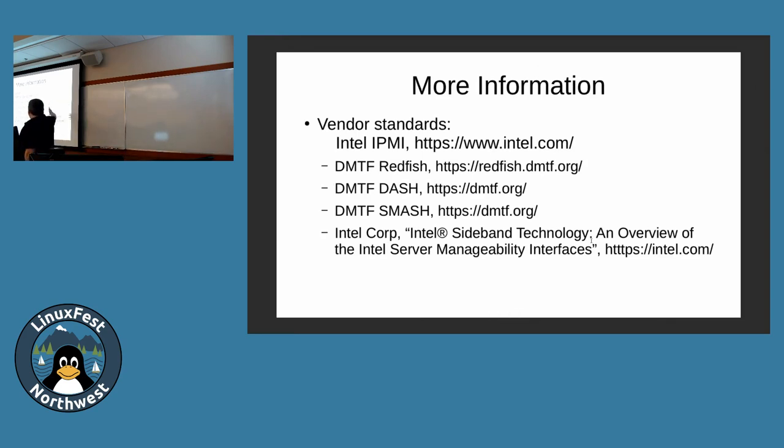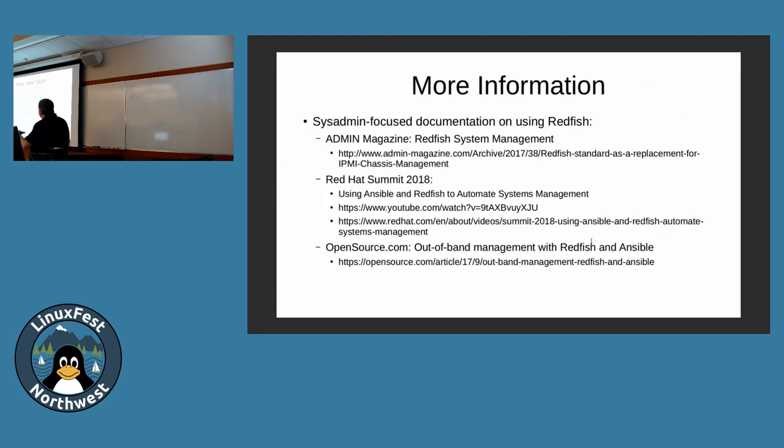More information: there's vendor stuff, a pretty good introduction to the technology — in-band, out-of-band, all that. These slides will be posted later. This is basically it when it comes to sysadmin usage of Redfish at the moment — there's basically one talk and two other things. Defending a system with modern stuff means Redfish. Here's people talking about using it, mostly automating with Ansible — and there are also Puppet libraries for it.